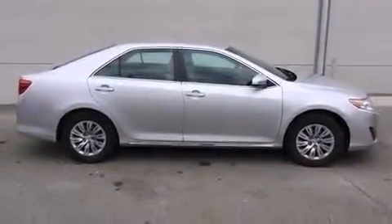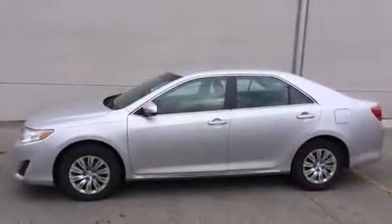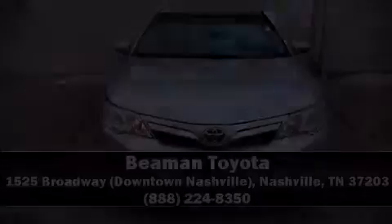This vehicle has achieved certified pre-owned status by passing Toyota's comprehensive certification process. Our knowledgeable sales staff is available to answer any questions that you might have. Please don't hesitate to give us a call.